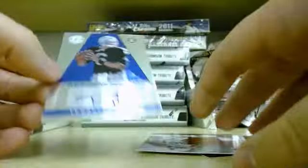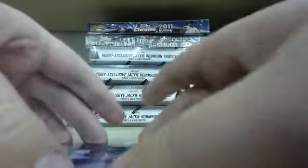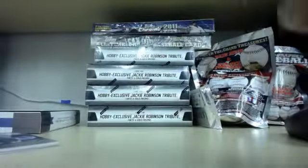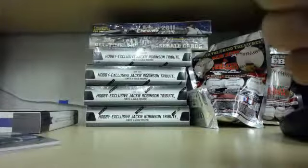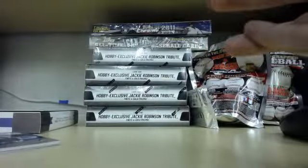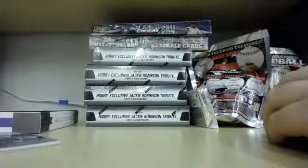We do have two packs left. RCC, let me know if you want them. One auto left for sure in the box — at least according to the box, it's two autos and four relics.